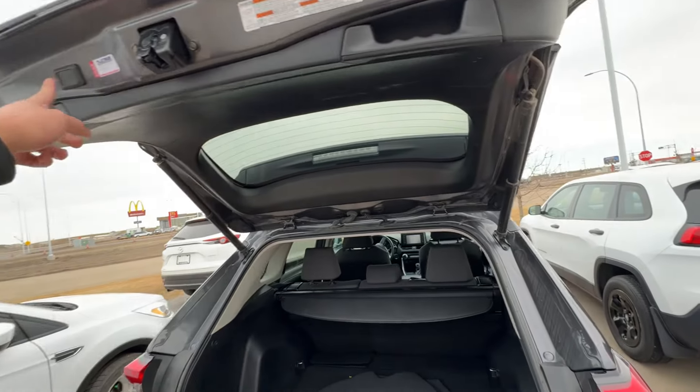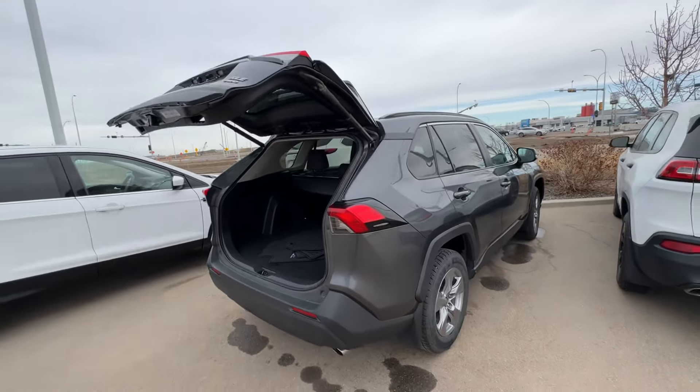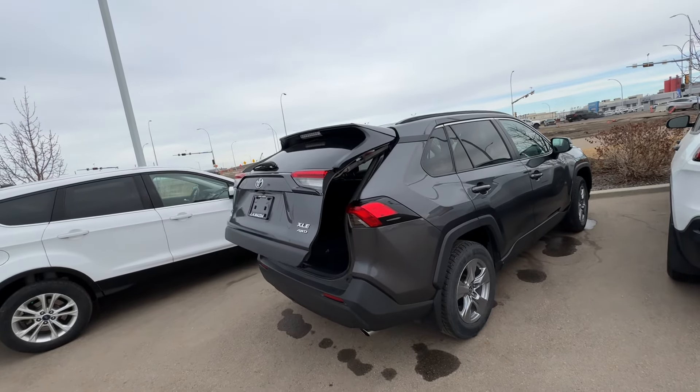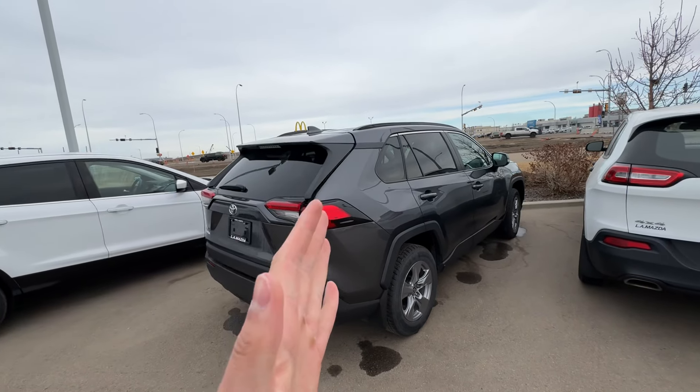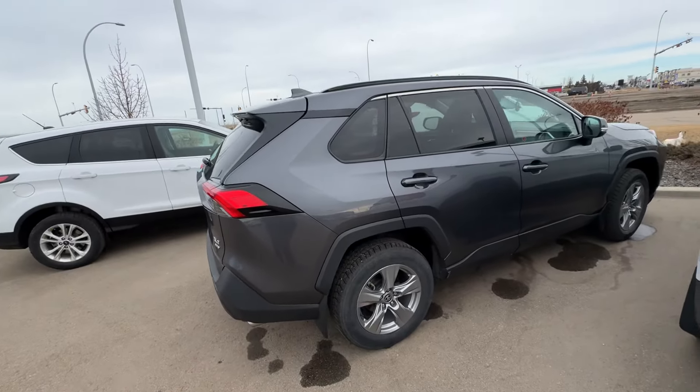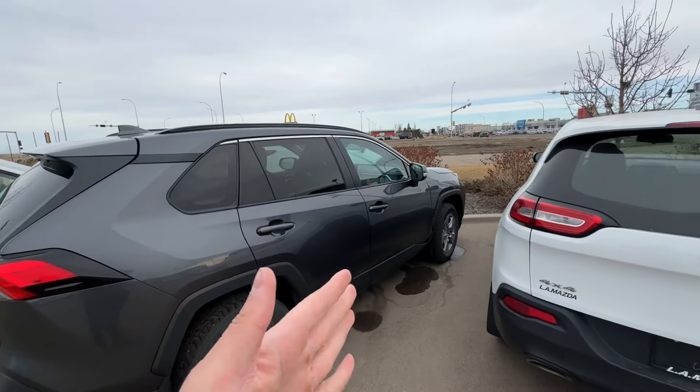Chris, this one is here right now. I'd love for you to come down here, take it for a test drive, see how you like it. It's a Toyota so I'm sure you're going to love it already. If you have any questions, you can give me a call at 780-986-9665. Let's get this going so you can have this in your driveway.